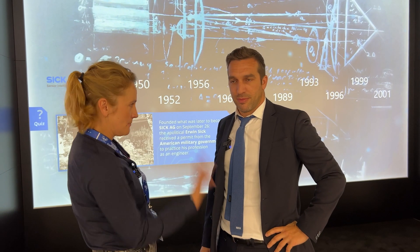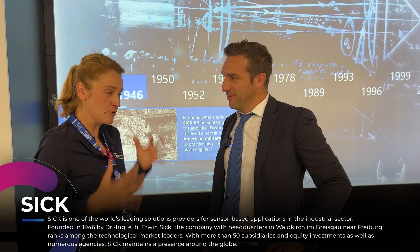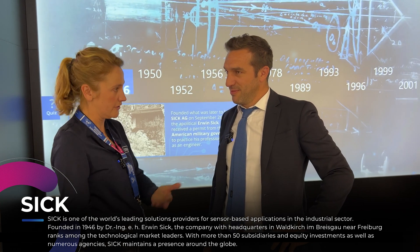Hello, we are here with Mirko, the Product Manager of SICK Sensor Intelligence. Mirko, can you tell us something about the company? What you are presenting, what is the story and what is the future for it?